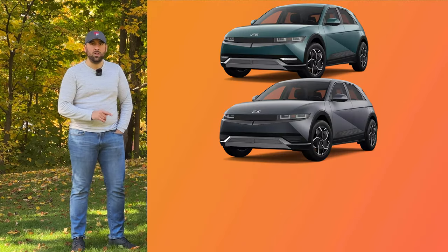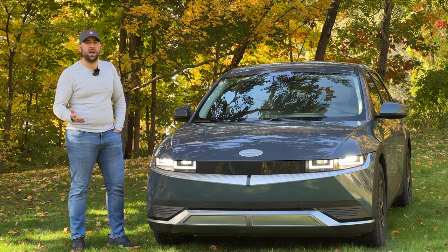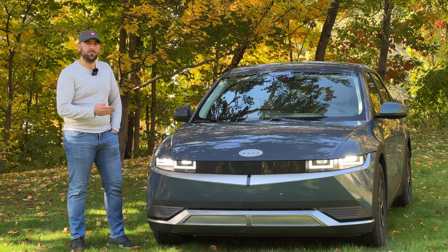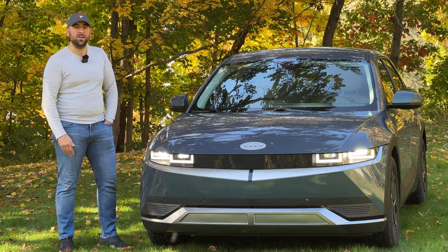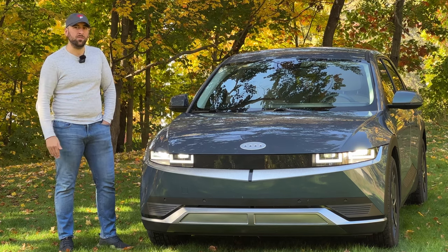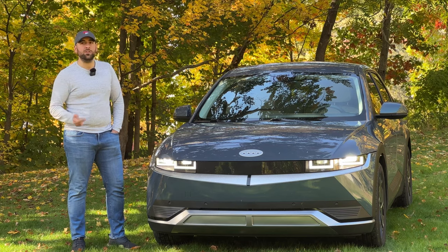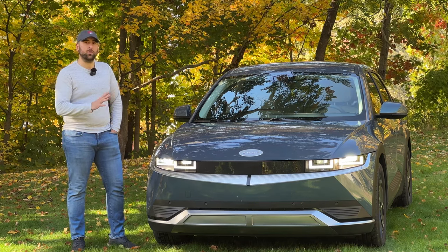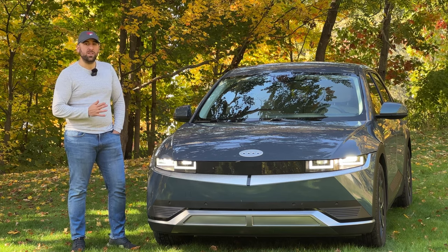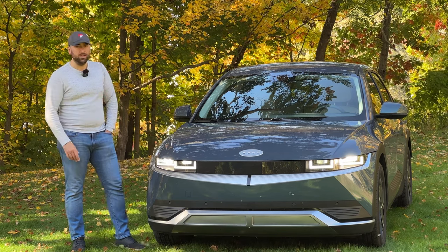Today's video I want to show you the main differences between the SE, SEL, and Limited trims in 2023. The 2023s just started hitting dealer lots in the last couple of weeks, and for all prospective buyers out there I want to show you visually the differences between the three trims here in the United States. This video doesn't really apply to other countries as every market has its own set of trim levels. Here in the US we have SE, SEL, and Limited trims, and last year there was a lot more differentiation on the exterior between the trims.